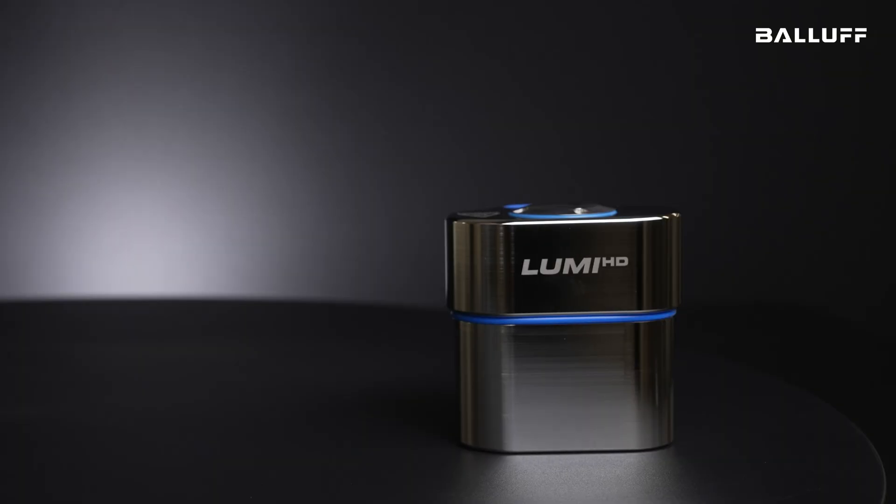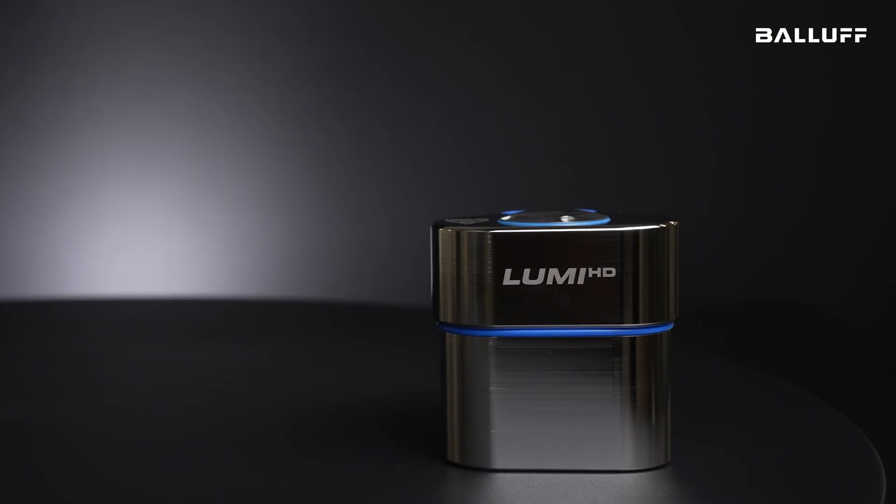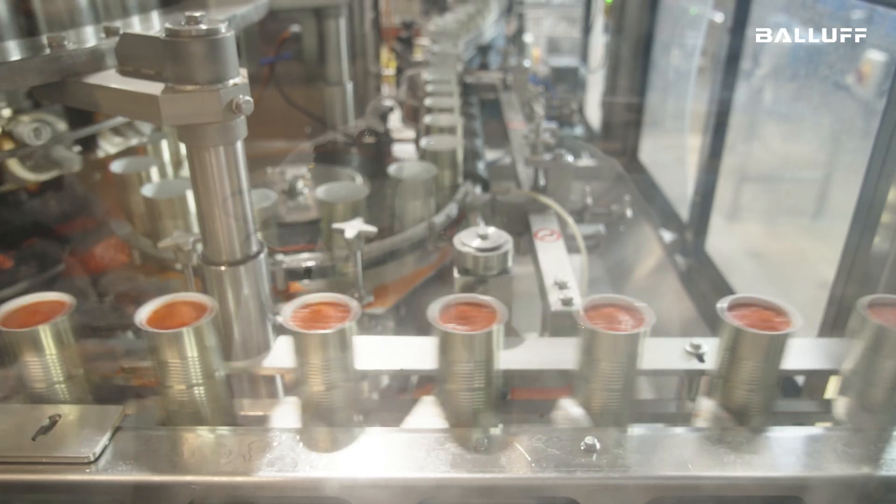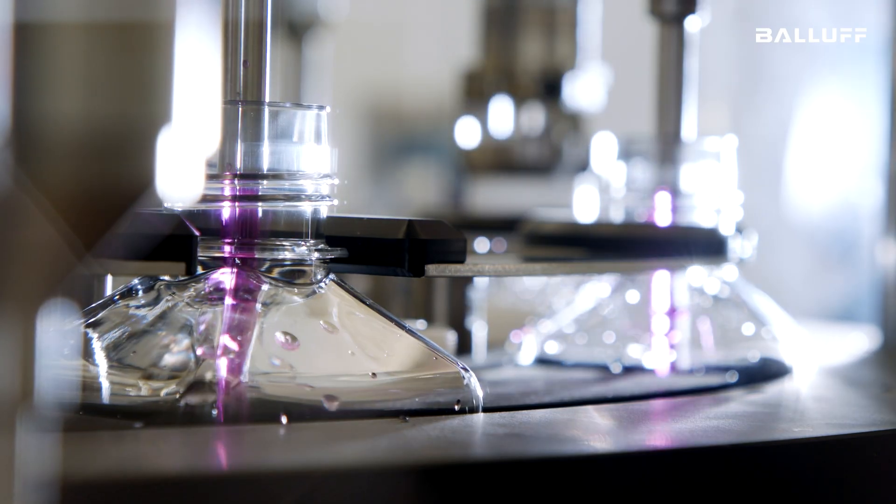Since we had already developed the most compact and powerful contamination sensor in hygienic design, we created a standalone version of it — the so-called Lumi HD — which is now ready to be installed in any food production, cosmetics, or pharmaceutical industry process for automated contamination and cleaning detection.